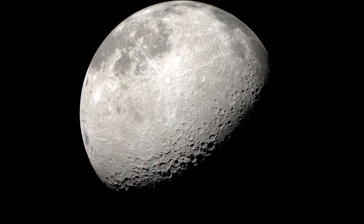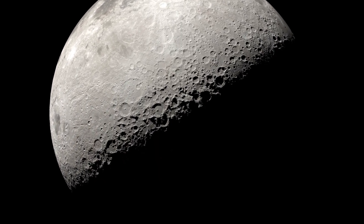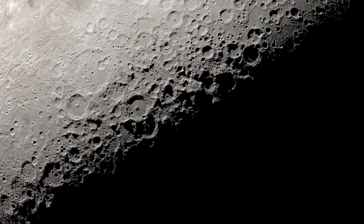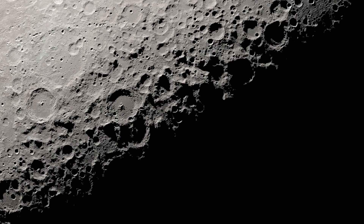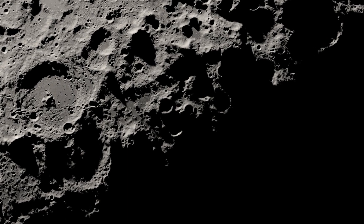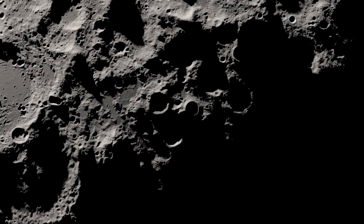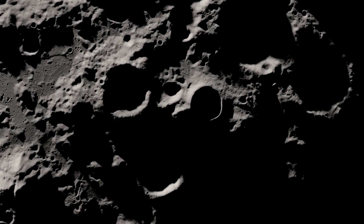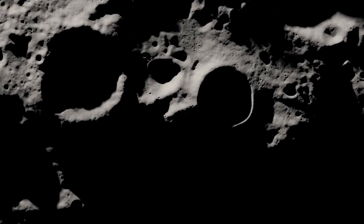The Moon's South Pole is a fascinating region to study, especially when you pay attention to the areas that are in sunlight and darkness over time. Thanks to NASA's Lunar Reconnaissance Orbiter, we can zoom in for an extremely close view of the terrain that shows how the sun shines on the South Pole.